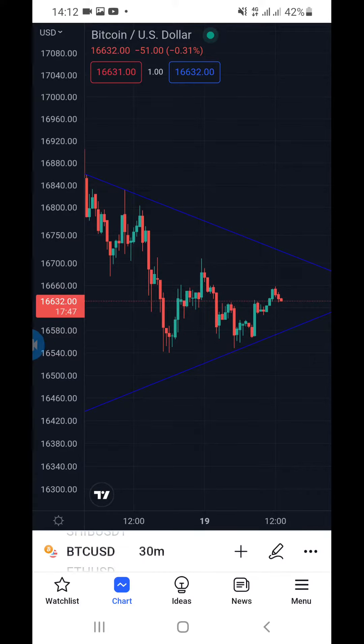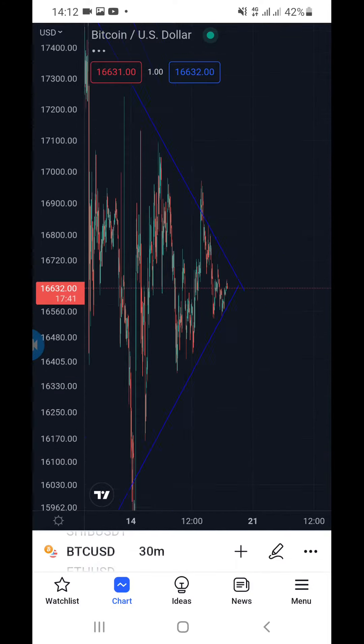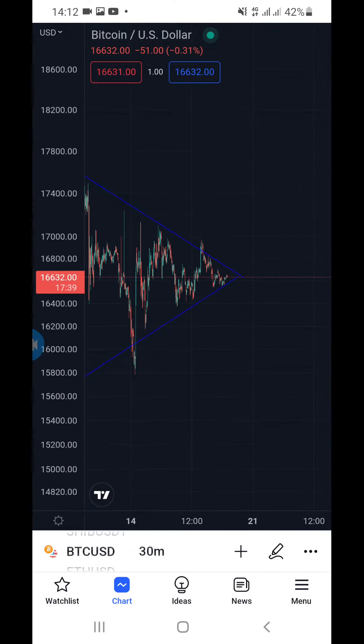What's up guys, this is a Bitcoin USD analysis. We all know what's happening to Bitcoin right now — we can see Bitcoin dropping so far, so it's a good time to buy.